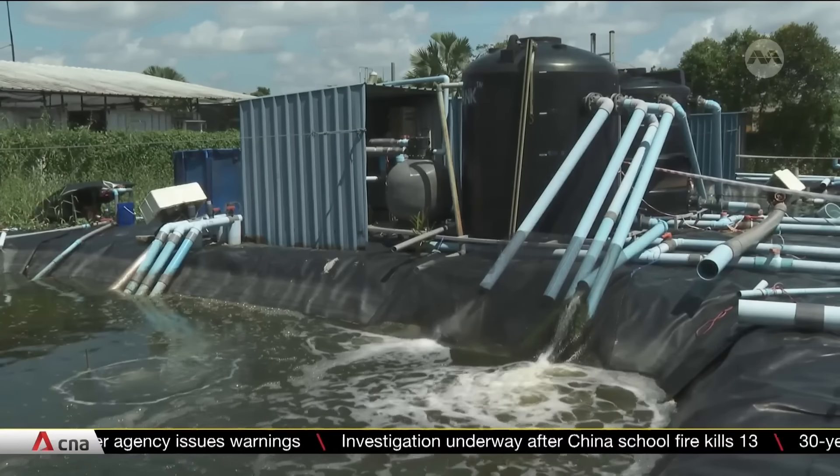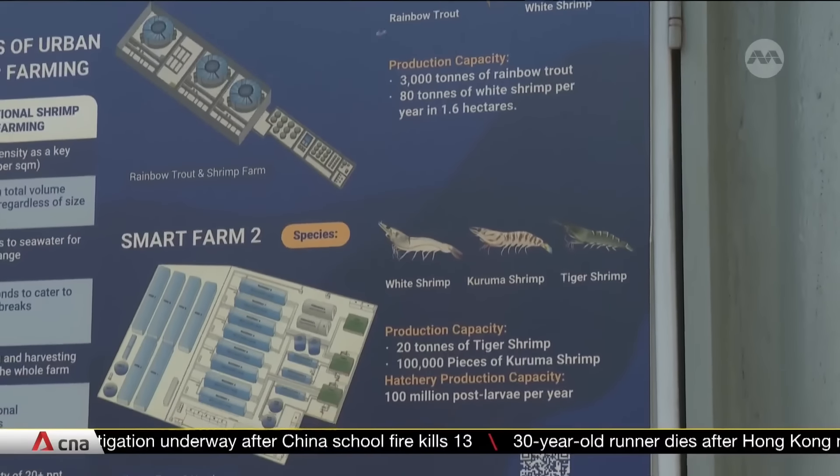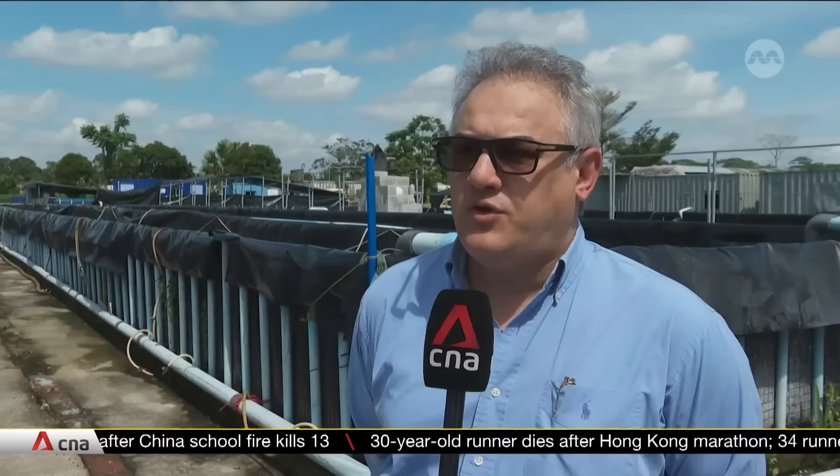The bottleneck would be technology and understanding how to run this kind of system. They still require a lot of know-how — they have to choose the right species, know what type of feed, what type of fingerling, and all these things they have to get right for this technology.